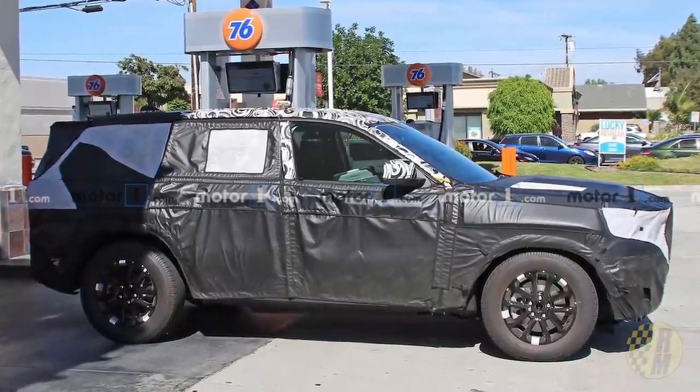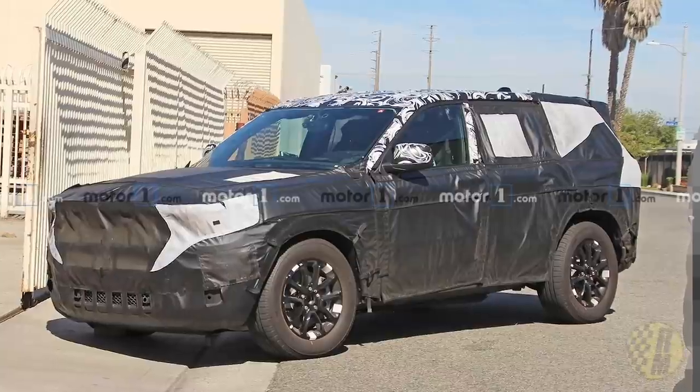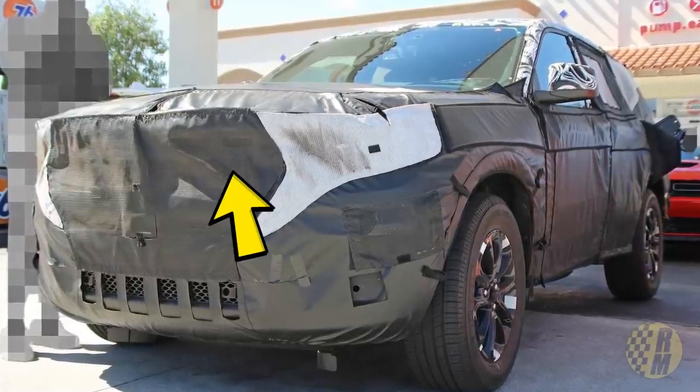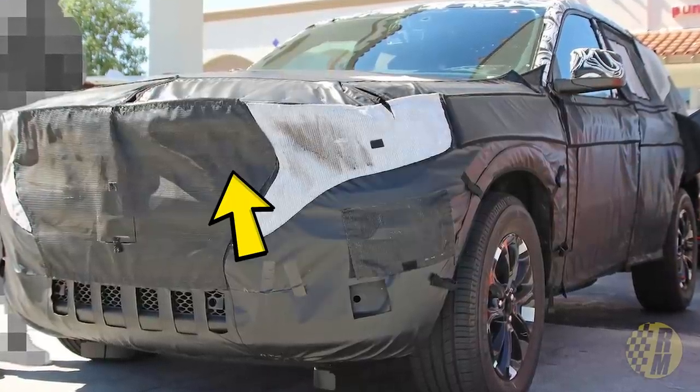You can see it is wearing rather heavy camouflage. The proportions, I think, are going to be fairly similar to the current Grand Cherokee. But this camo is really quite heavy — it's difficult to see anything except the lower part of the grille. It does appear to have some traditional styling elements. However, underneath the dark camo layer there does appear to be a lighter colored layer hiding everything. The headlights are pretty well hidden. Really, the only thing you can see right now are the wheels.